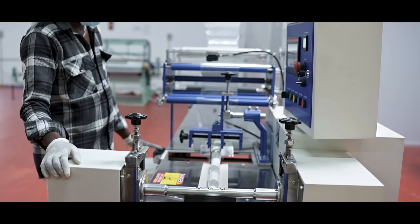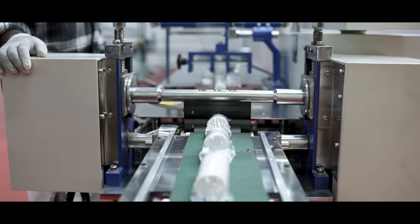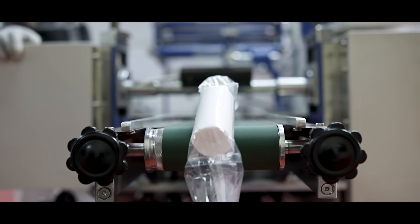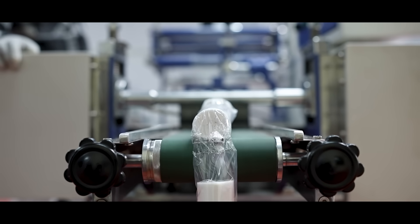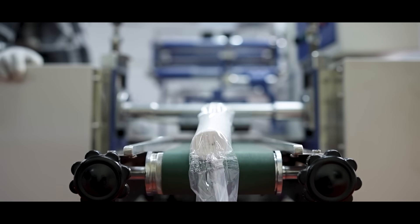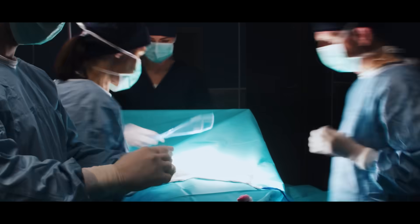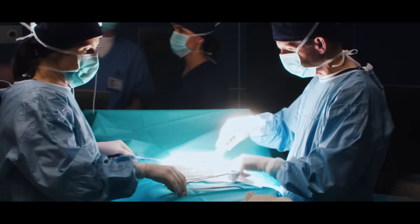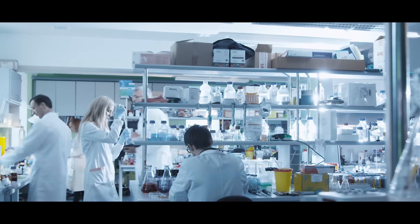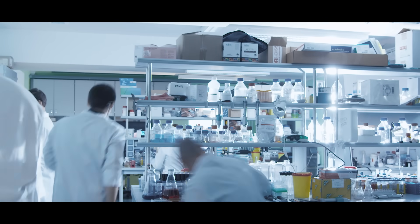The complete production line is capable of producing up to 1,800 gauze bandage rolls per hour, depending on selected roll width and length. This ensures the final bandage roll is perfectly suitable for hospitals, pharmacies, bulk distribution, tenders, and export markets.